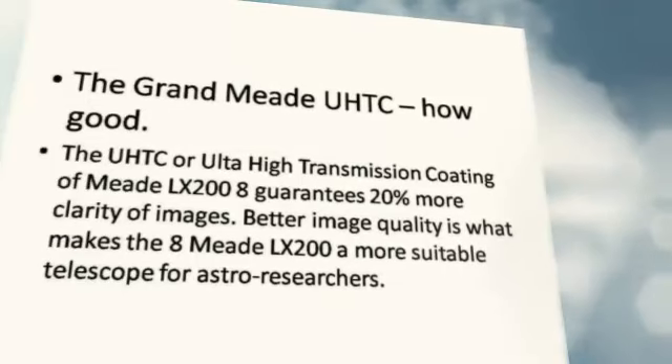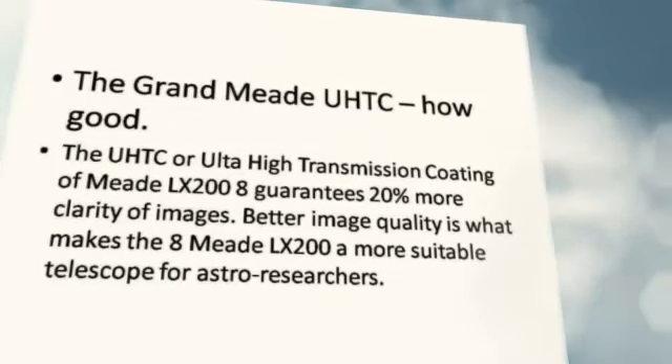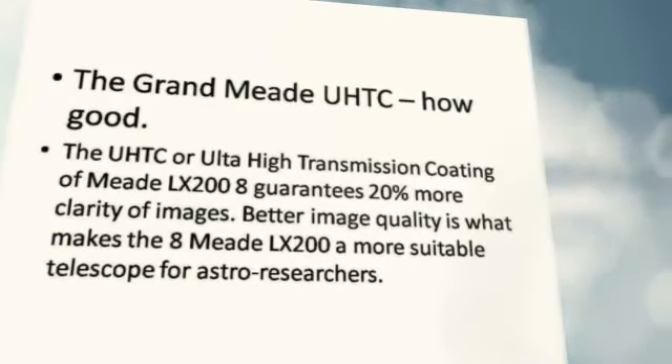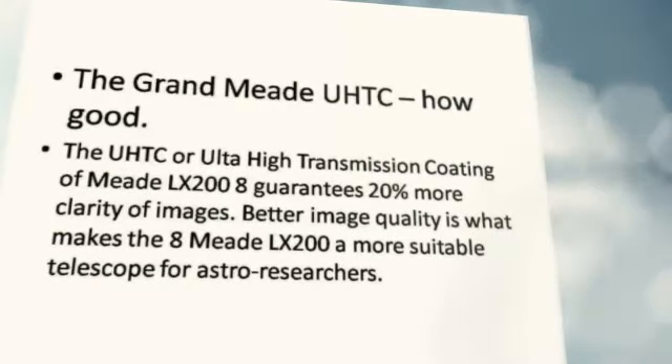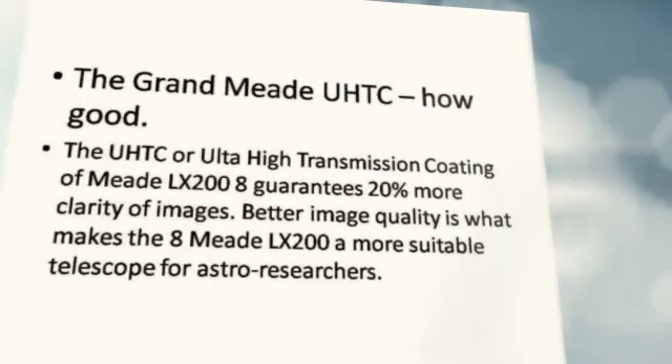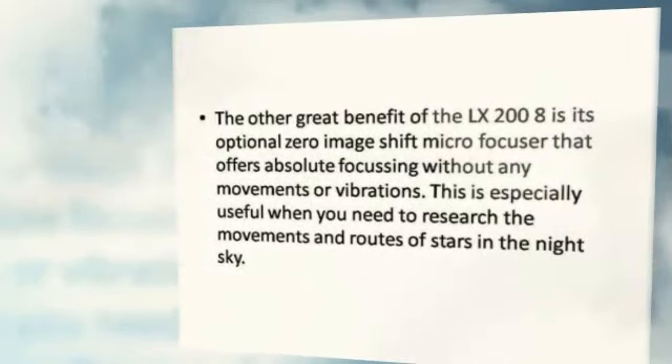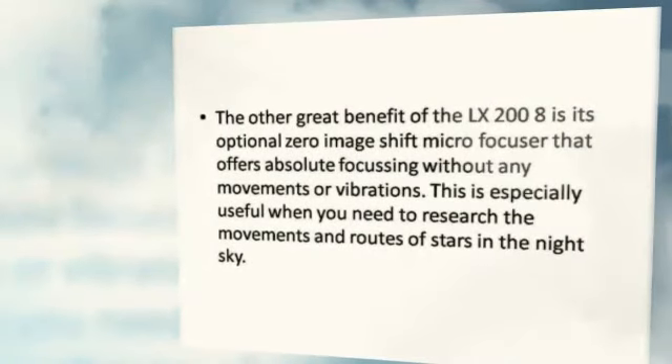The Ultra-High Transmission Coating, or UHTC, of the Meade LX 208 guarantees 20% more clarity of images. Better image quality is the great benefit that makes the Meade LX 208 a more suitable telescope for astro researchers.